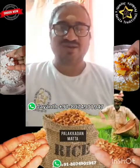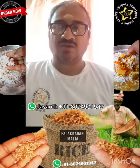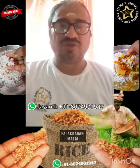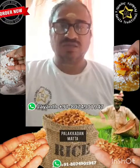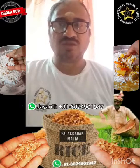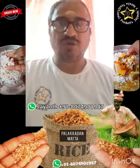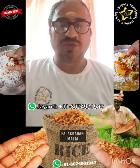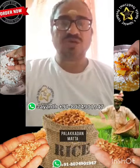Hi, hello! This is Jayan here from Jayan's Kerala Traditional Products. Today I shall be telling you about the very famous Palakadan Kerala rice, also known as Rosmata rice or red rice. It's very popular among the Malayalis and people living in Kerala. It is a very highly nutritious form of rice.